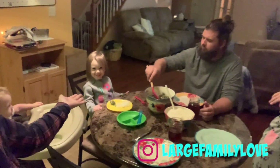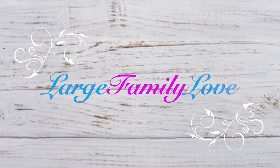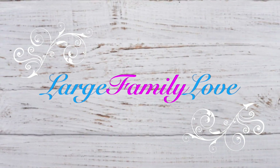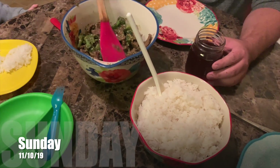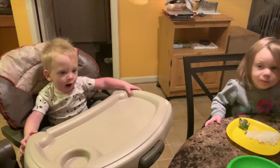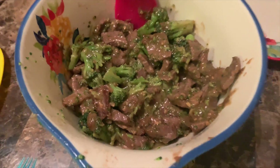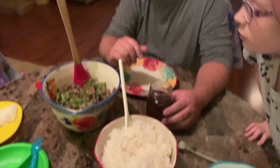Hello everyone and welcome back to another week of What's for Dinner? For Sunday night, it is just us with Everly, Wilder, and Ashlyn. Daddy made us some beef and broccoli with some white rice.